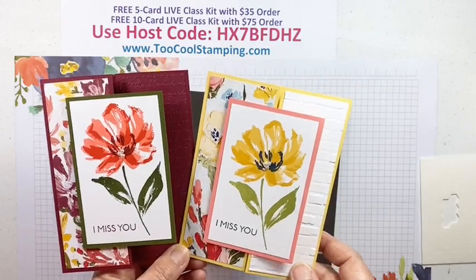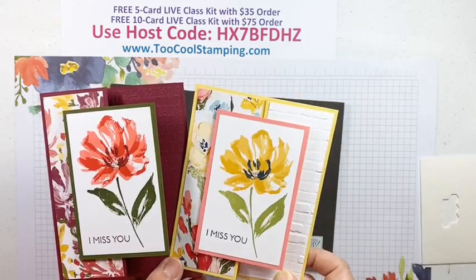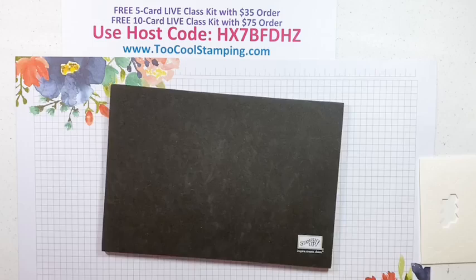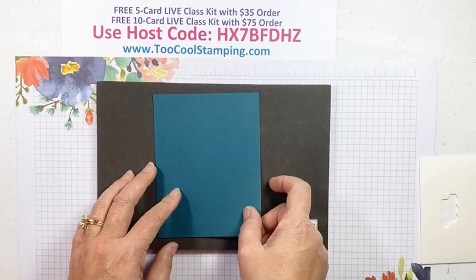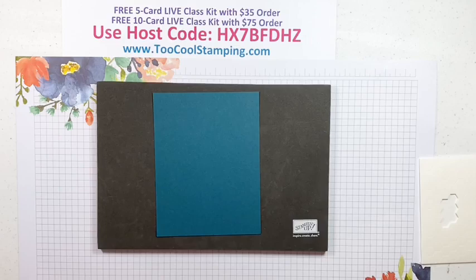If you have the $35 order you'll get the five-card kit with this one included, and if you have a $75 order you get to make both different versions. Let's check out our next card — this is a fun one I haven't done before. It's a fun fold that starts with a quarter sheet of Pretty Peacock cardstock. This color is leaving and I'm so sad — teal and purple are like my favorite colors.